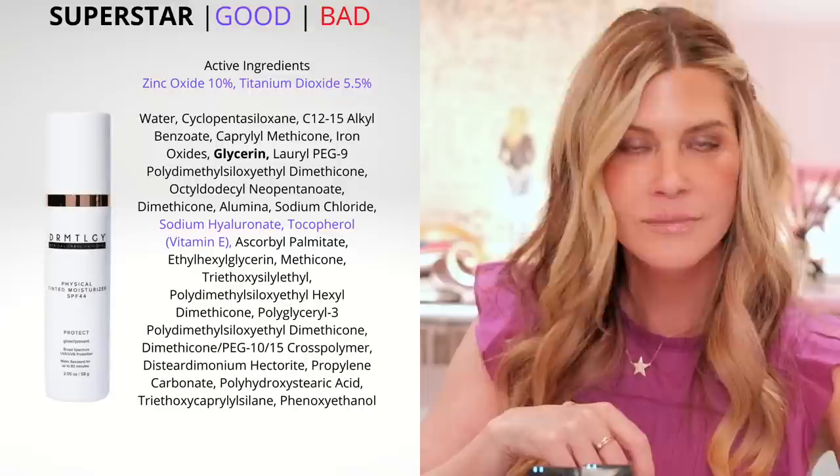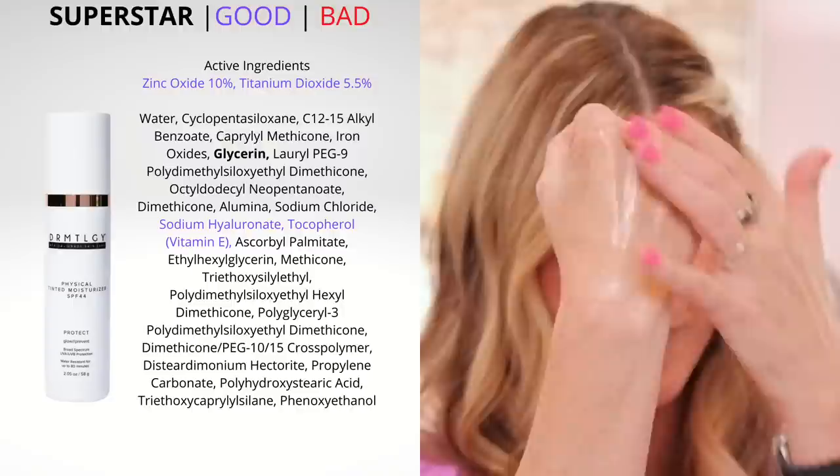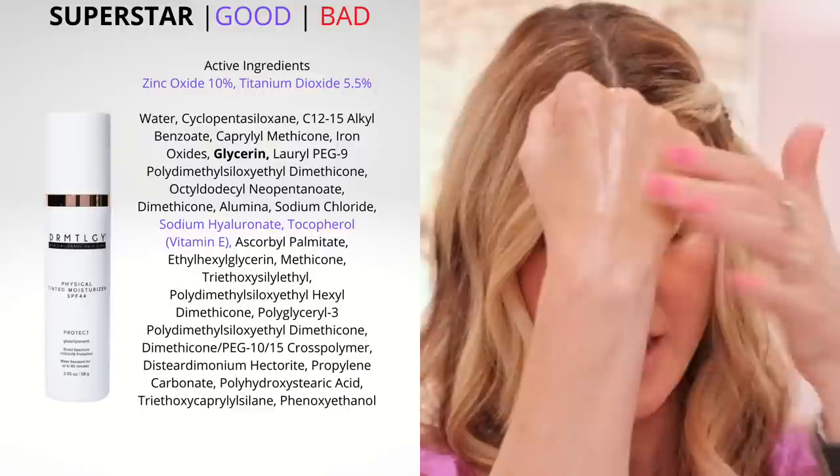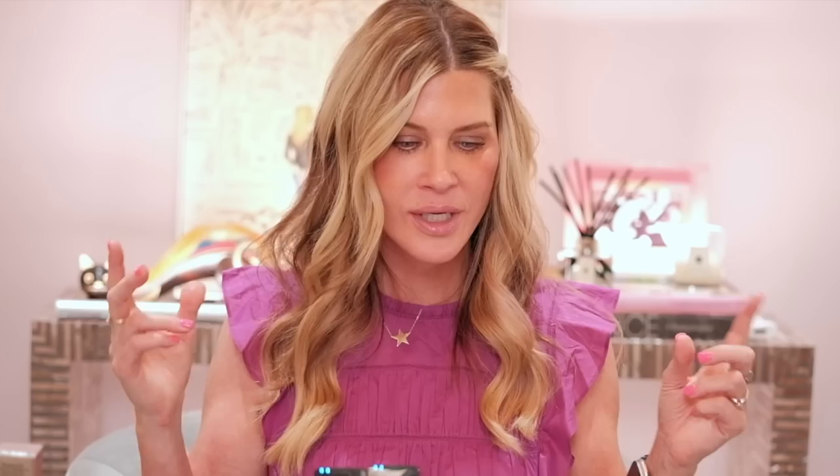The other one that's kind of neck and neck for me is the Physical Tinted Moisturizer from Dermatology. This is the counterpart to the Universal Tinted Moisturizer — it's tinted but does not have any chemical filters, so it is purely physical. It also doesn't have any white cast, so a lot of people can get away with it. However, if you are lighter than about NC 15 — if you're very pale — this would probably look a little bit orange on you, same with the Universal Tinted Moisturizer. They're beautiful, but on really pale skin they can run a little too dark.